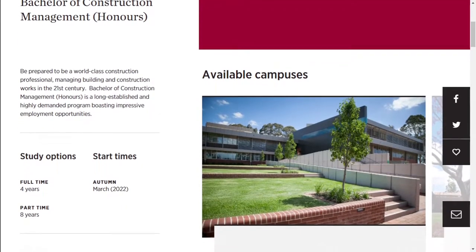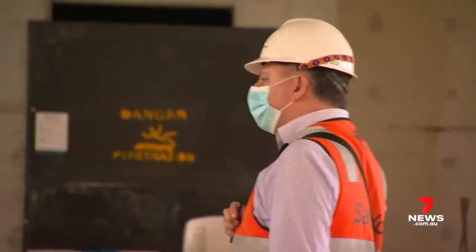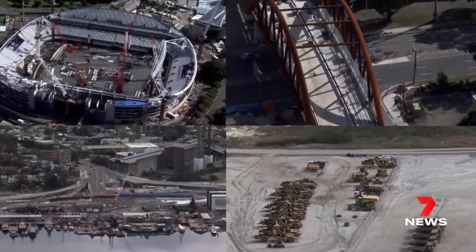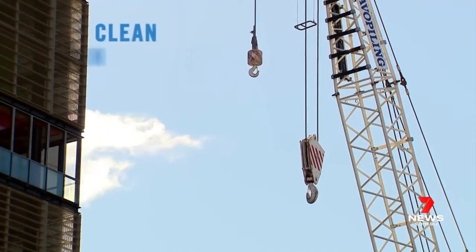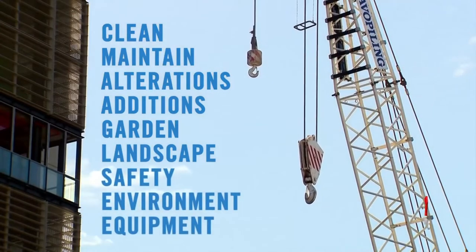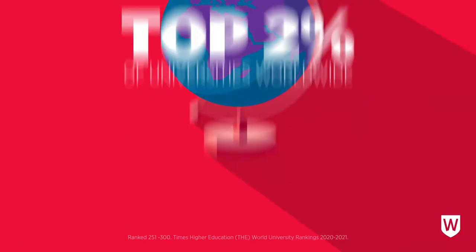In general, campus placements for construction management at Western Sydney University are pretty straightforward. You just find a company you like, apply, go through the interview process, and work toward your required hours. It is a competitive industry because there are so many students and professionals out there. As an international student, it's definitely harder to get a job in the construction industry in Australia, but I believe there will always be a company with an open position. I strongly recommend getting involved in club activities and university events to create a name for yourself.